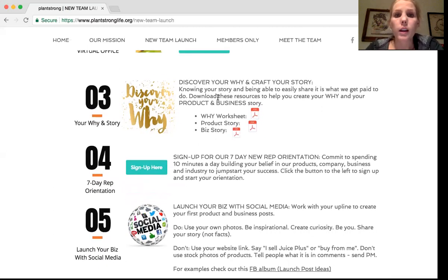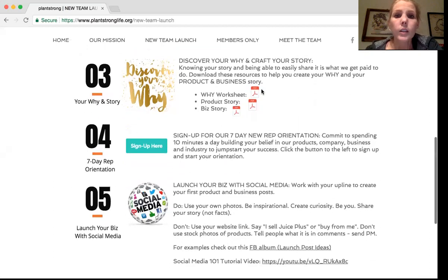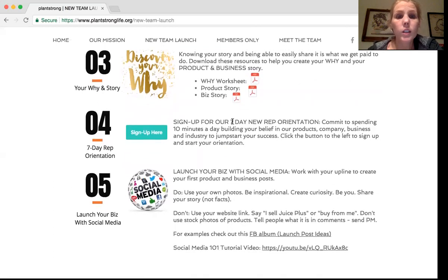Step three is your why and your story. You're going to help your new rep discover their why and craft their story — we really get paid to share our story, so if we don't know it, it's really hard to do our business effectively. We have a why worksheet to help your new rep figure out why they're doing this business, why they're going to get up earlier and stay up late to work on their business in the nooks and crannies — their product story and their business story — to help them craft it. The more they know it, the more likely they are to share it. Even if you've already started and gone through our launch and haven't done some of these things, it's probably a good idea to go back through and try them out and pass them along to your team.